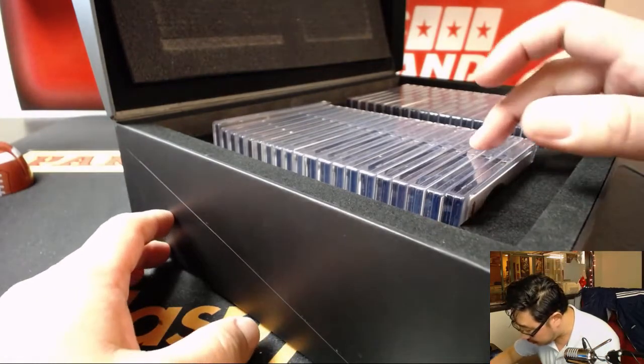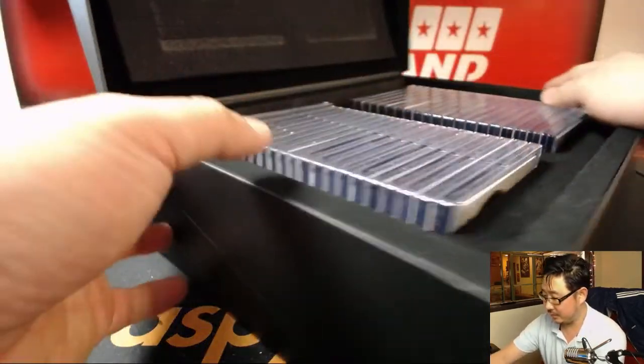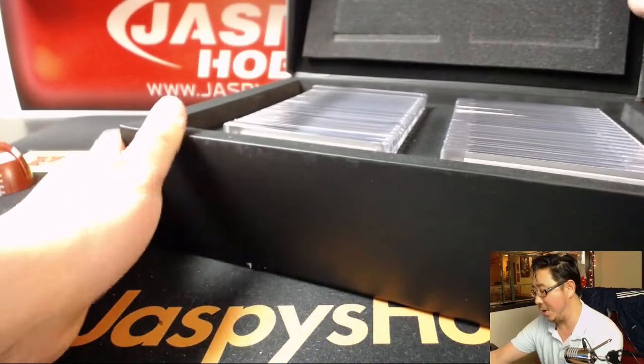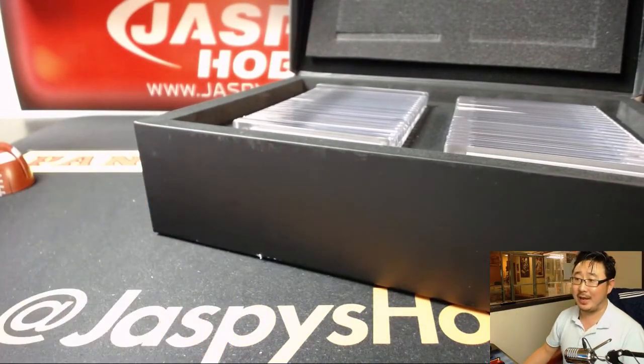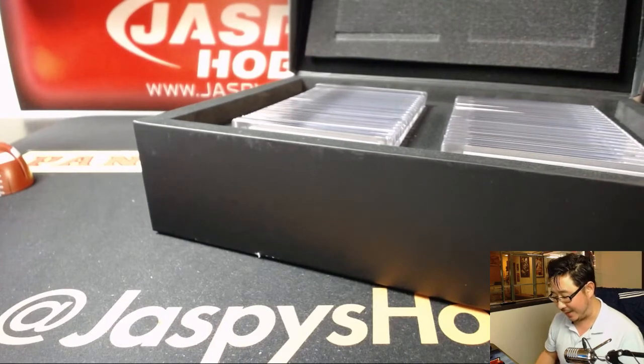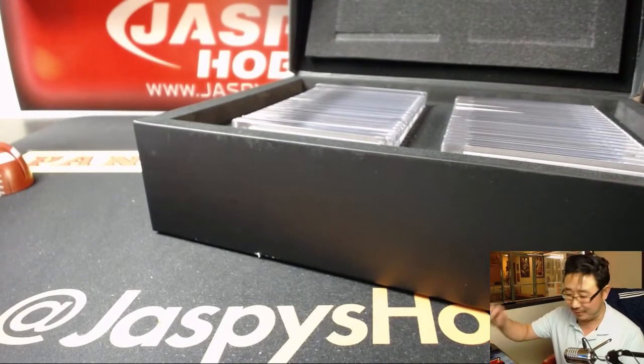One, two, three - yeah, should all be there. Good luck everybody. And no, I'm not keeping the box - I don't know what to do with it. I've kept National Treasures boxes, empty NT boxes and empty Flawless cases, and you know what they do? They don't end up doing anything, I just end up giving them away again.